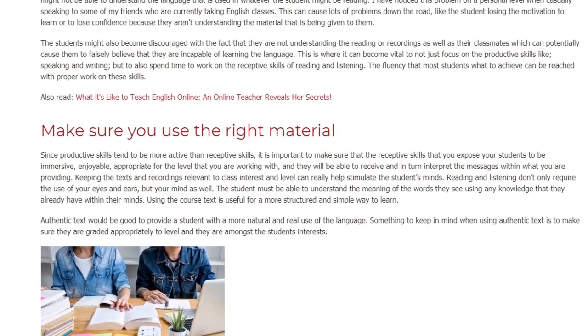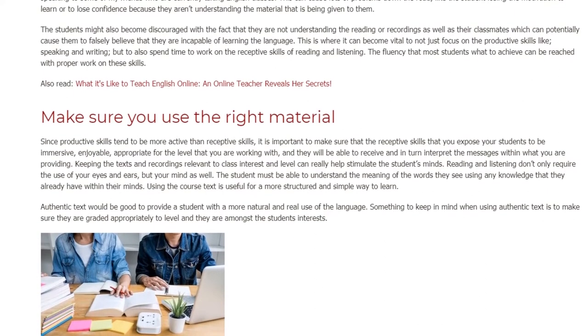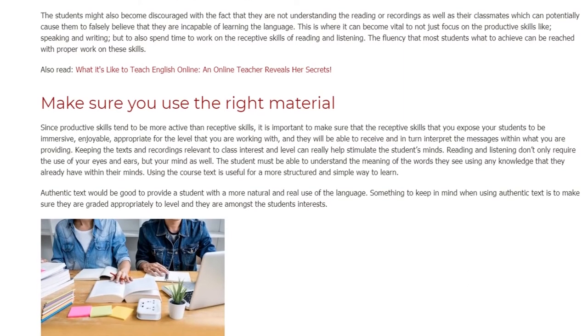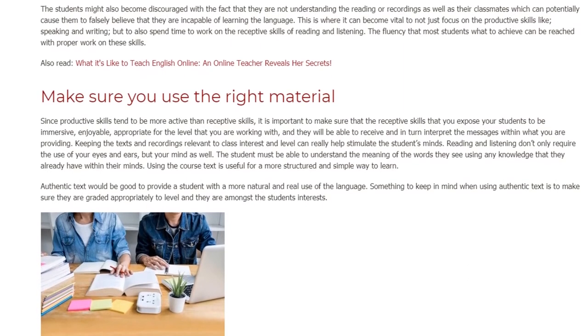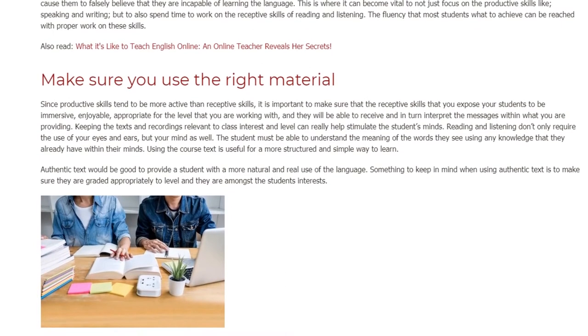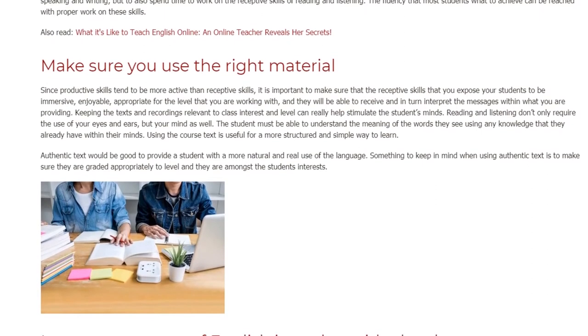Keeping the texts and recordings relevant to class interest and level can really help stimulate the students' minds. Reading and listening does not only require the use of your eyes and ears, but your mind as well. The student must be able to understand the meaning of the words they see using any knowledge that they already have within their minds.